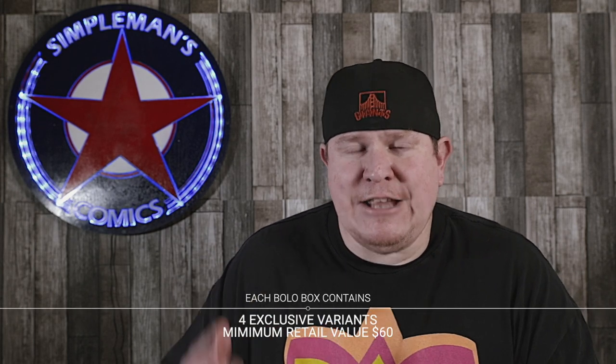There is a very limited amount of these boxes available. They're not as cheap as the Patreon tier, because that's what the Patreon is for — to reward those who support the channel. But a small number of bolo boxes are available for sale on simplemanscomics.com. I must strongly reiterate: these books will be randomly inserted into the boxes. Each box is guaranteed to have at least one of these books, but you won't get all of them.